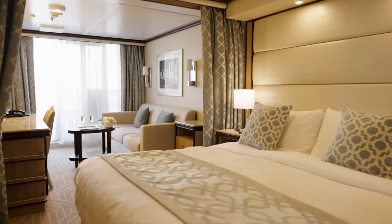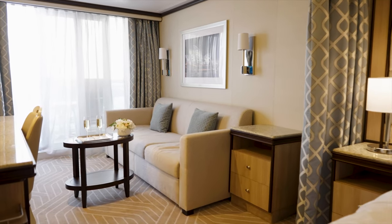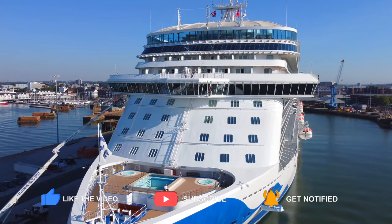So what do you think of this mini suite aboard Enchanted Princess? Let us know your thoughts in the comments below. If you've enjoyed this video, please give it a thumbs up and subscribe to our channel for future cruise content. We'll see you next time.